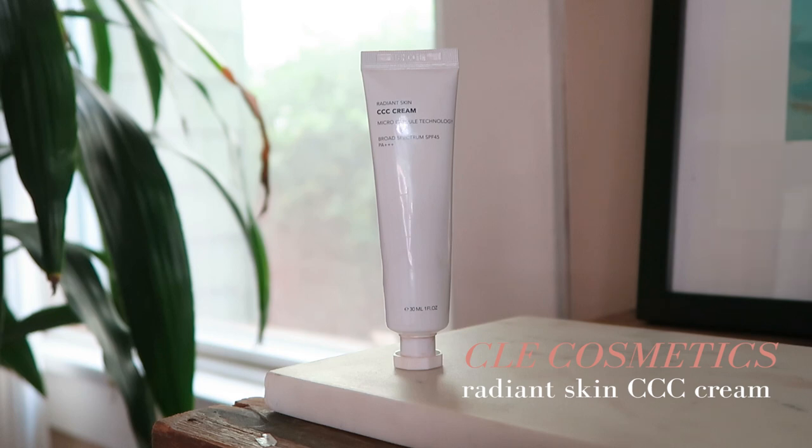I don't really do much priming when I use this, and I also keep my moisture a little thinner, not quite as heavy. It is a little bit thick but you can really sheer it out, and it creates a very beautiful glass dewy skin effect. Paired with the CCC Cream, I really like the way my skin looks.